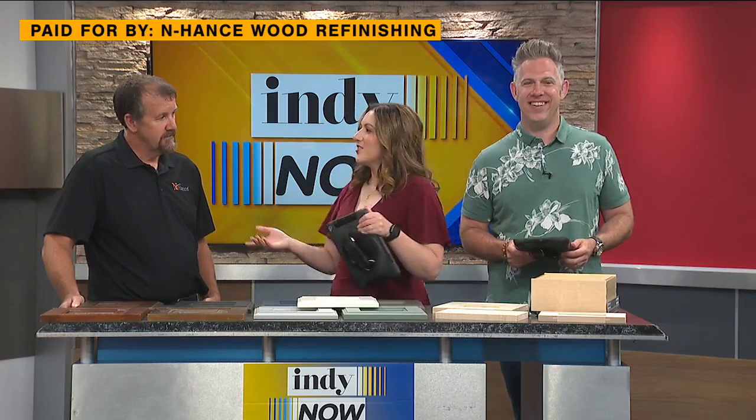Welcome back, friends. Our next guest is a local specialist in bringing worn down kitchen cabinets and floors back to life at a fraction of the cost of traditional restoration. Welcome to the owner of Enhance Wood Finishing, Kevin Jones, to tell us how he does it all. Hi, Kevin. Hi, how are you? Thanks for having me. You're welcome. Thanks for coming in. Welcome to the show. Thanks so much.